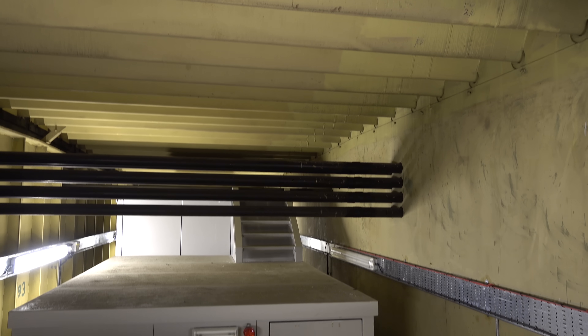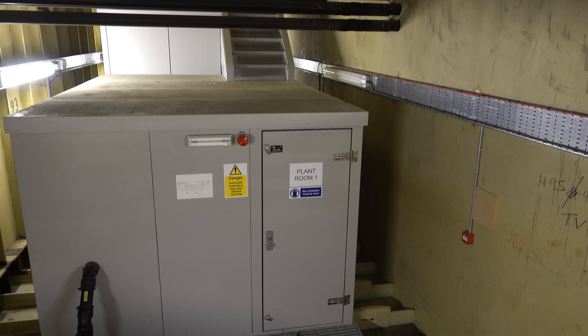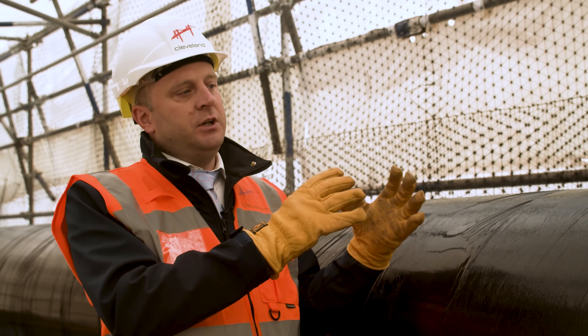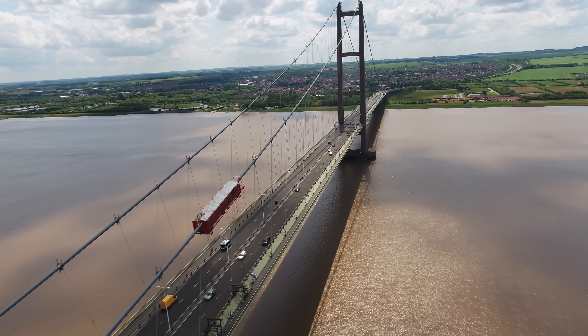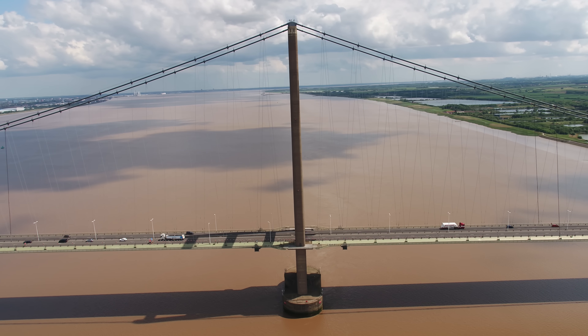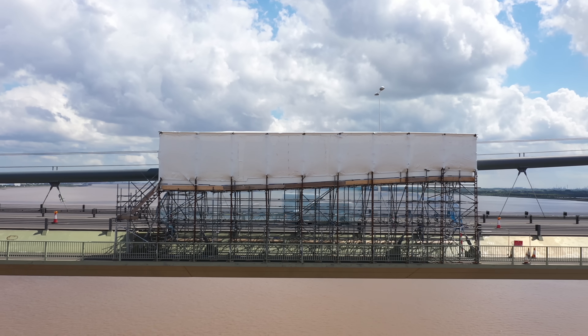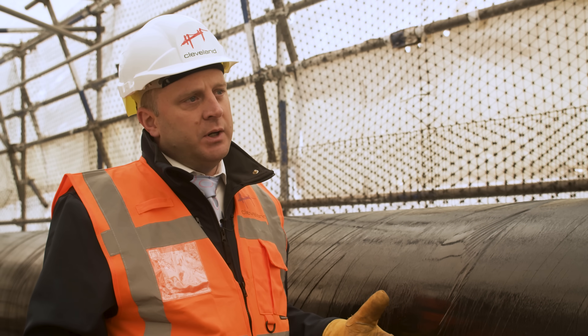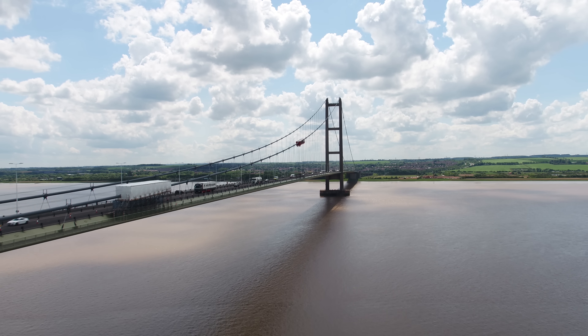Inside the main deck of the bridge, there are plant rooms that produce dehumidified air. That air is then pumped up to the main cable and injected into a stainless steel sleeve that surrounds the main cable. The relative humidity of the air blown into the cable is low enough to collect moisture as it travels through the cable, drying the cable and exhausting the moisture to atmosphere. And that is a continuous 24-hour cycle, 365 days a year, essentially for the rest of the bridge's life.